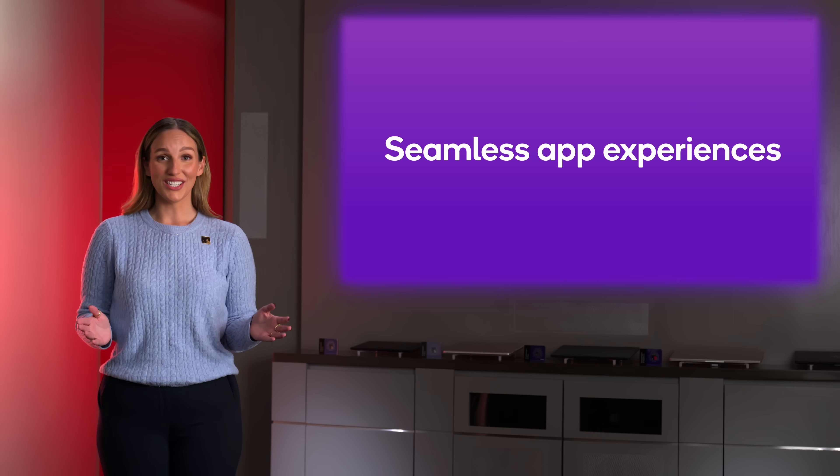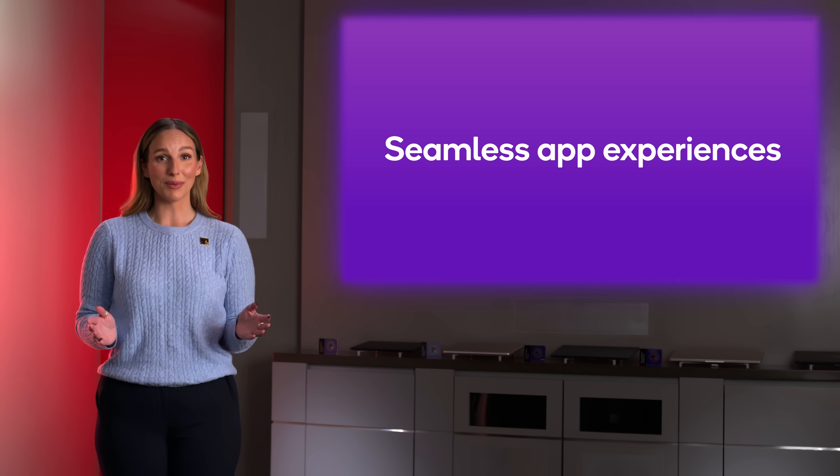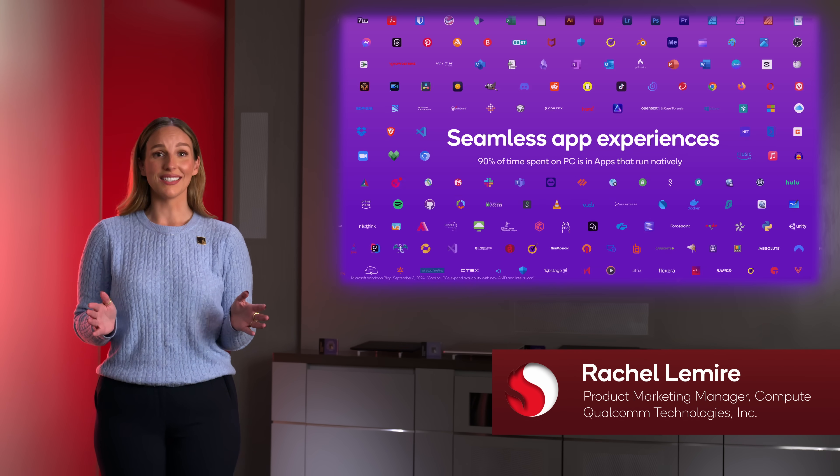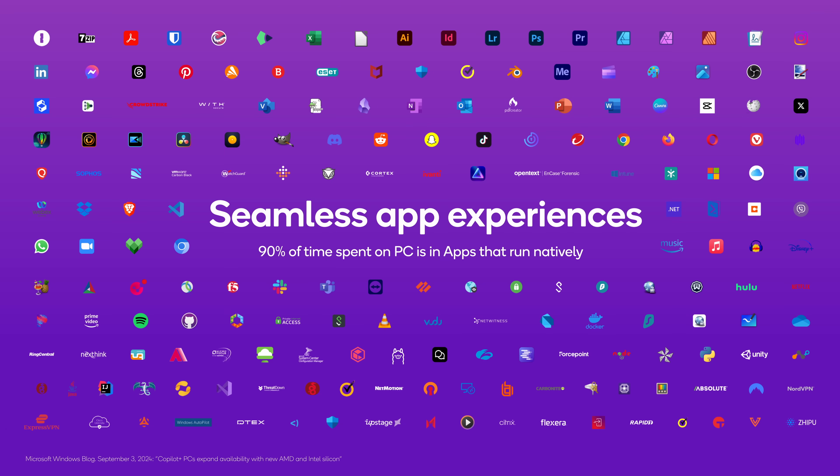Our application ecosystem is expanding rapidly, with over 400 apps now running natively — that's over 90% of the most popular user experiences, many of which are also now leveraging our neural processing unit for optimized, efficient processing.